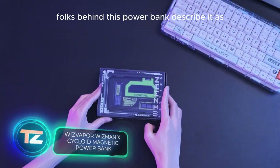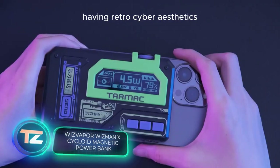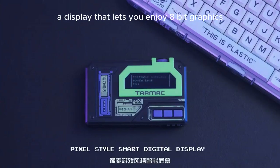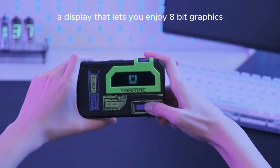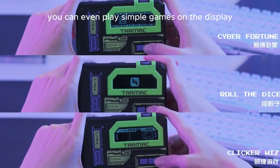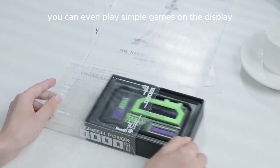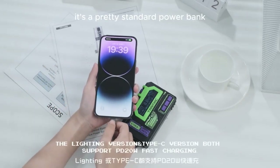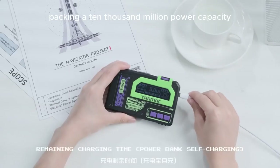The folks behind this power bank describe it as having retro cyber aesthetics. They've given it a sleek body and a display that lets you enjoy pixel graphics. Alongside seeing technical info, you can even play simple games on the display. Other than that, it's a pretty standard power bank, packing a 10,000 mAh capacity.